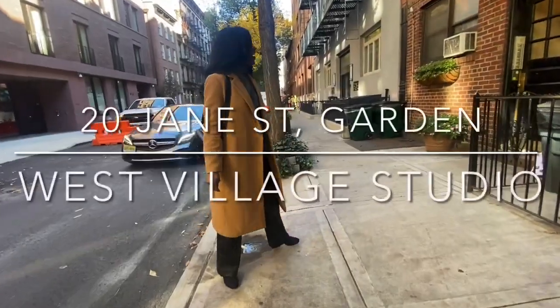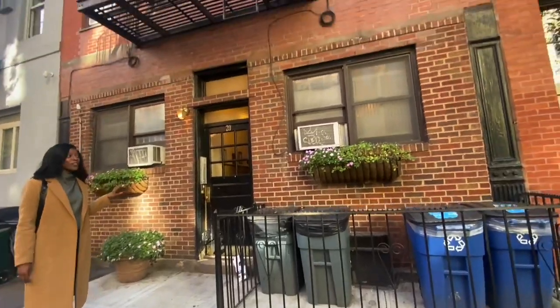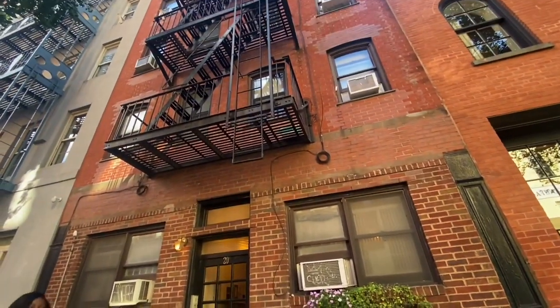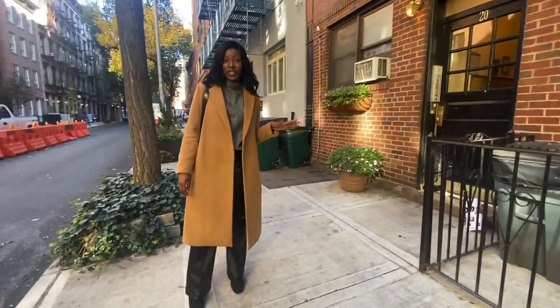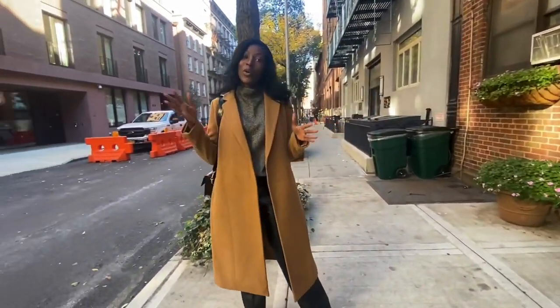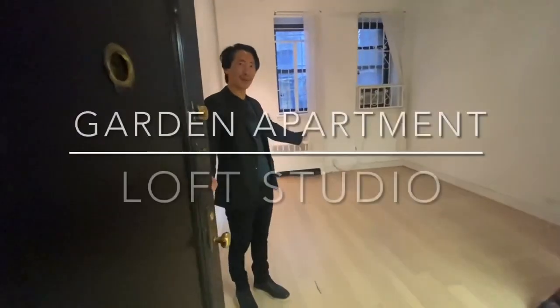Welcome to 20 James Street. The unit we're about to show you is located on the garden level of this building. You are located on the most sought-after block in the West Village, and we have Corner Bistro, which is right around the corner. Welcome to 20 James, the garden apartment.